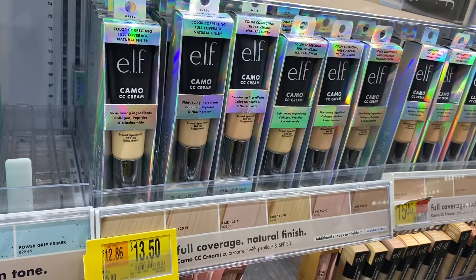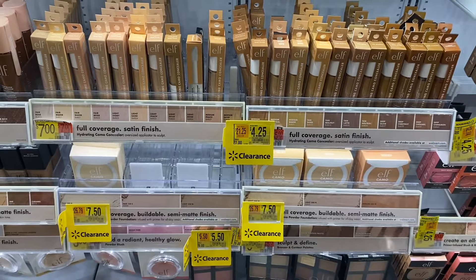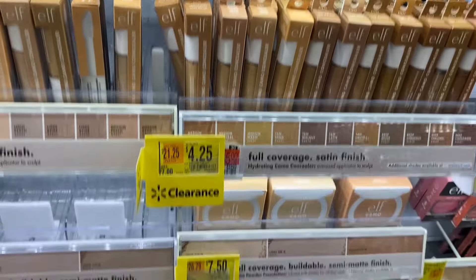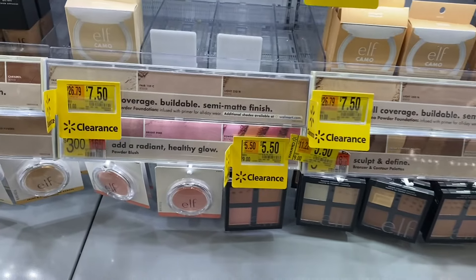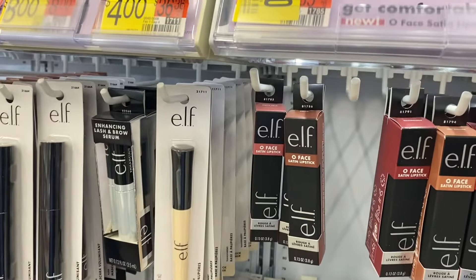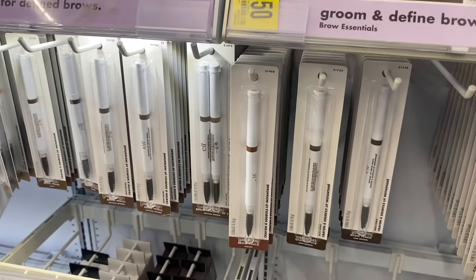They also have Elf makeup here for $13.50, or down here there's one for $9.50. Looks like a lot of the Elf brand is on clearance. These were seven dollars, now $4.25. The powder is $7.50, $7.50, and $5.50. Here's some more Elf clearance — $5.50 for those — and brow essentials here for only $2.50, which is a good deal.